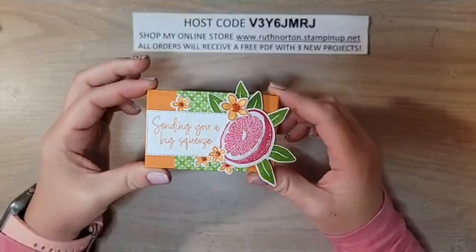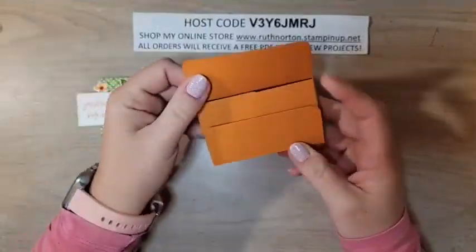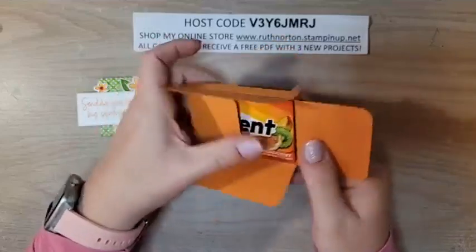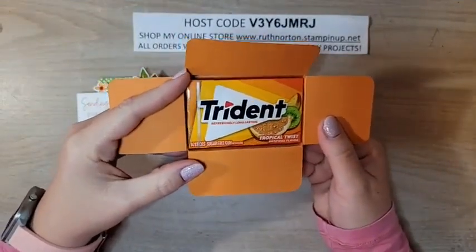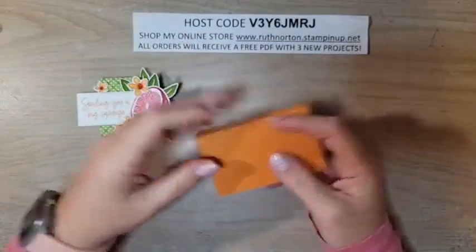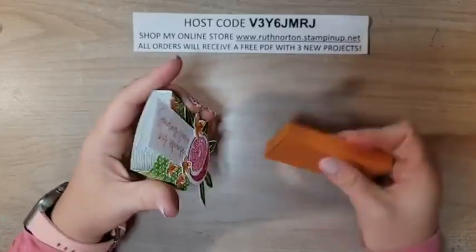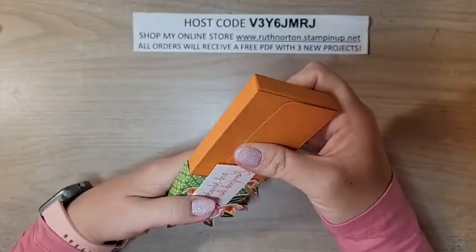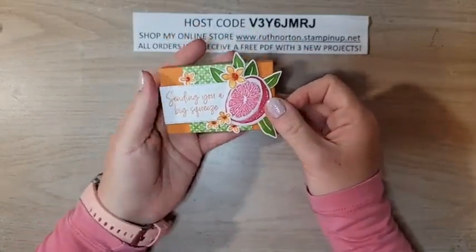This is the box we're making today. We slide this off — I'm going to show you the little treat inside. The little tabs open up and there is a box of Trident Tropical Twist in there. This is a really fun gift — a no-sugar option — and when you package it up as gorgeously as this, how can anybody not love it? So this is what we're going to make today.